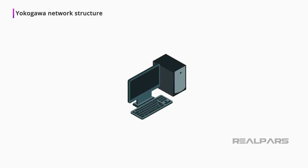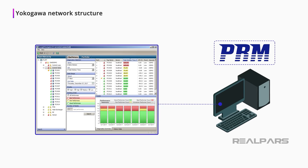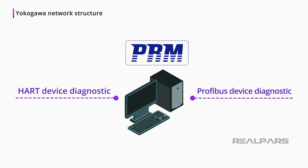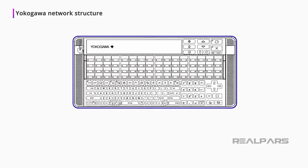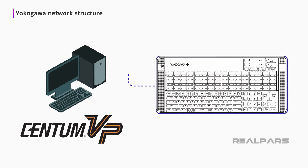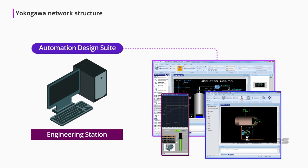The Plant Resource Manager, or PRM, is the Asset Manager software package. PRM allows the use of diagnostic capabilities of smart devices, like those with HART or PROFIBUS communication. A unique 64-function USB keyboard is available for the Centum VP system. The Automation Design Suite is Yokogawa's engineering software. Plant graphics are easily created for Operator HIS terminals.